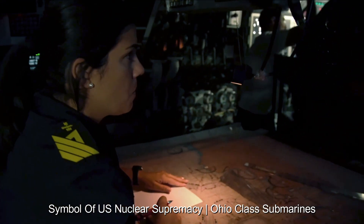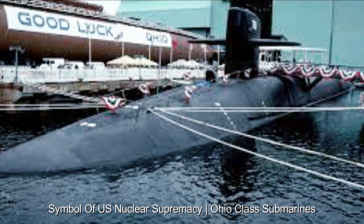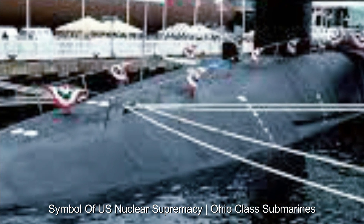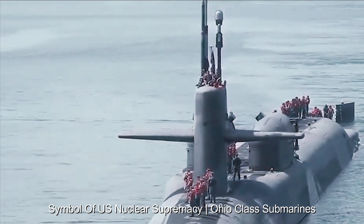The introduction of the Ohio Replacement Program, also known as the Columbia-class program, reflects the U.S. commitment to maintaining its nuclear deterrence capability. The Columbia-class submarines will gradually replace the aging Ohio-class submarines, ensuring the continuity of the nation's strategic posture.